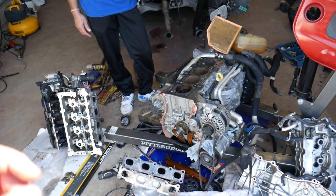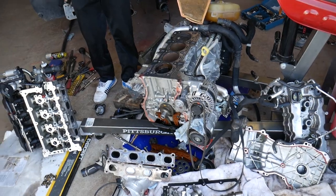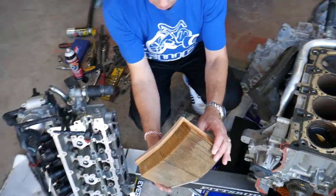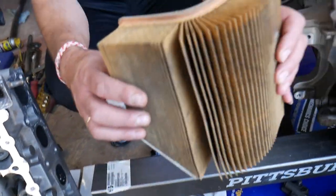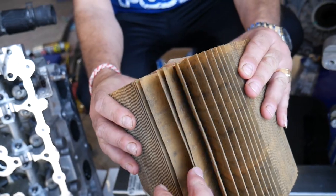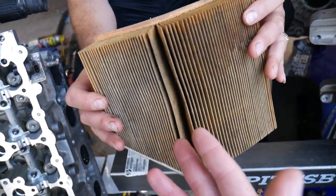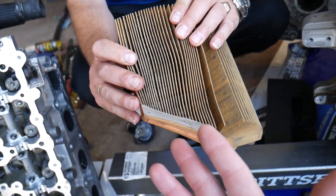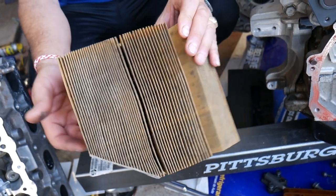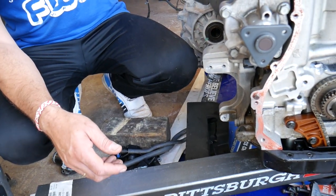Reason number one for black smoke: it's not getting enough air, or spraying too much fuel. Reason number one is a bad air filter. An air filter that doesn't allow enough air to go through it — what will happen as a result is the engine will think it's getting a certain amount of air but actually it's getting less. So it will spray more fuel, and you get black smoke because more fuel means black smoke.